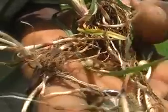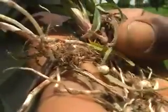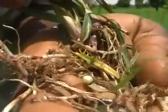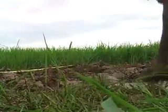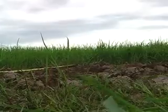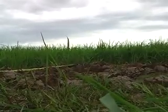Perennial weeds, on the other hand, continue to grow after seed production, sometimes for several years. They have special roots, such as tubers, that survive and spread easily when ploughing the land. Methods to prevent seed spreading have less effect on perennial weeds. To kill them, you have to target their roots.